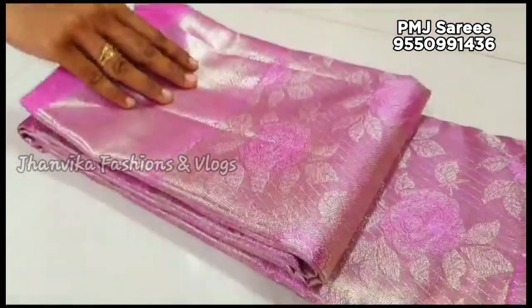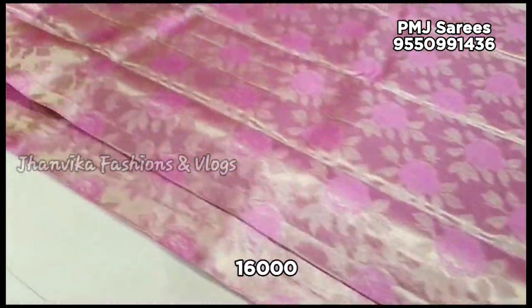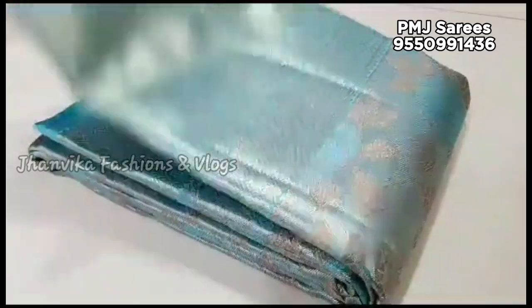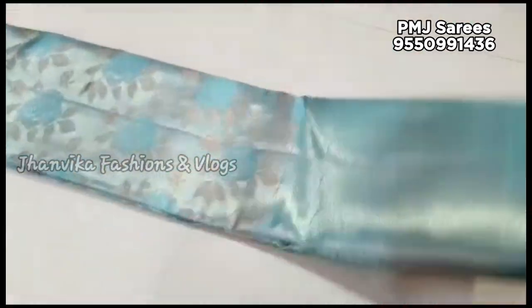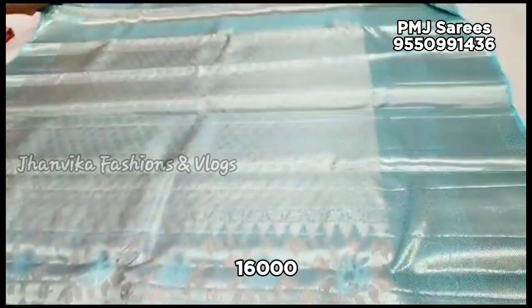There are 4 to 5 colors available in this video as well, featuring rose flower designs. The price is ₹16,000 with free shipping. The fabric is available and it is silk mark certified, so the quality is assured.